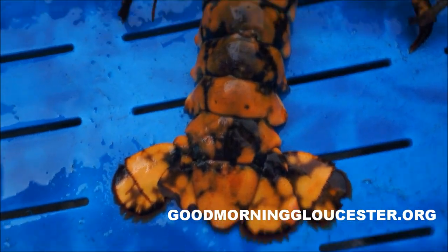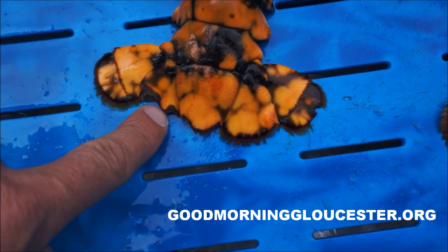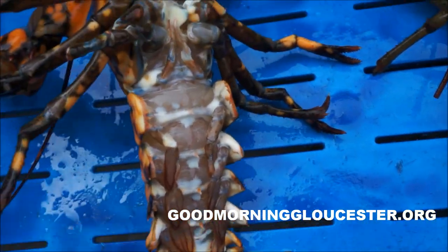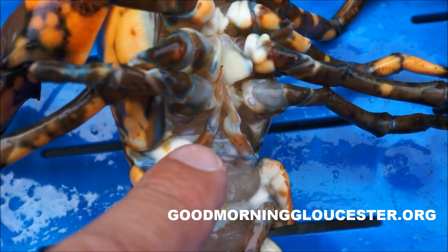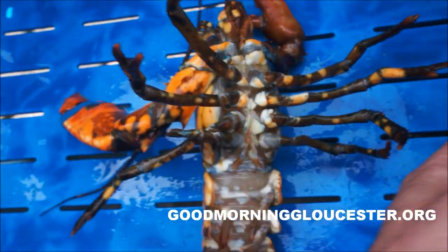This lobster has been probably chewed or eaten down here in the tail, you can see. It's a male lobster. You can tell it's a male lobster from these big thick — I don't know if they call these stamen — but that's how you tell a male lobster.